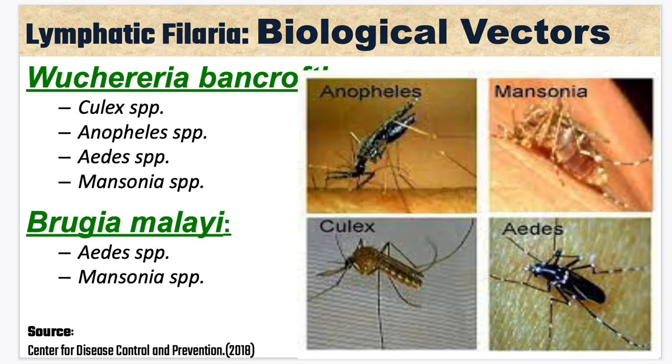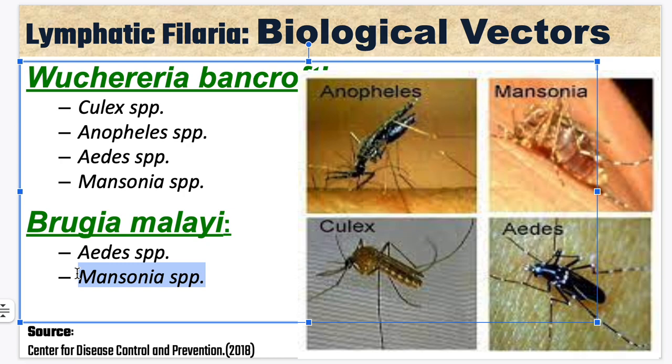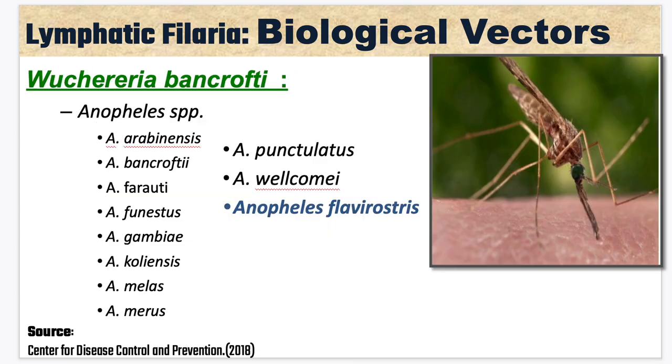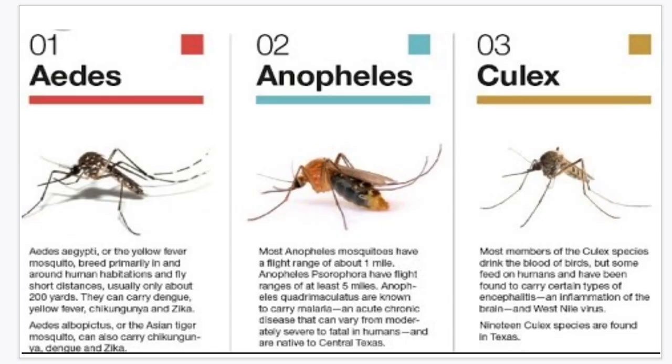For biological vectors: for Wuchereria bancrofti, those are your Culex species, Anopheles species, Aedes species, and Mansonia species. For Brugia malayi, that is your Aedes species and Mansonia species. Brief review: Aedes species are the ones that can also carry Chikungunya, Dengue, and Zika virus.